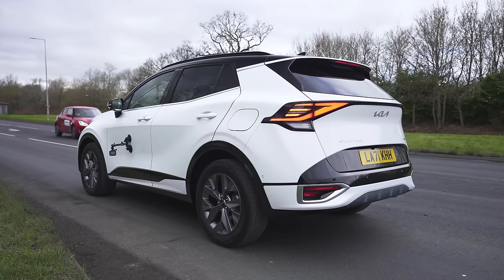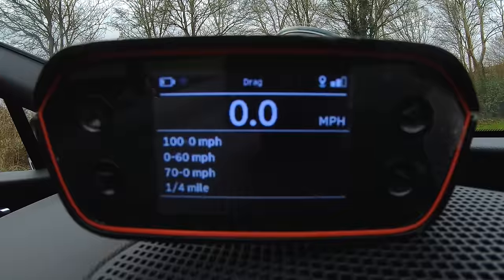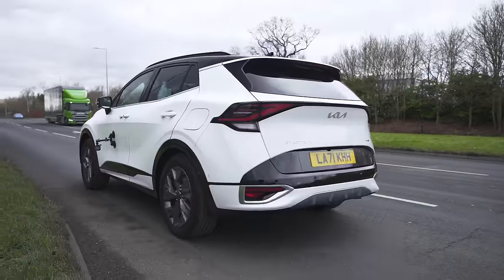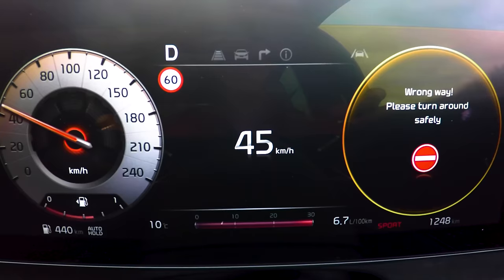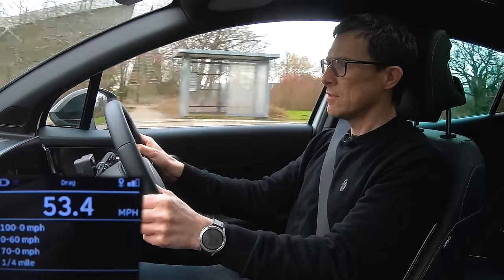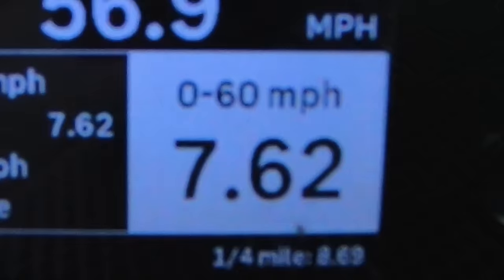This particular Kia Sportage is supposed to do 0-60 in eight seconds dead. Let's find out with my specialist timing gear. Three, two, one, go. There's a bit of noise when you rev this engine out. And the result — 7.62 seconds. Not bad, really.